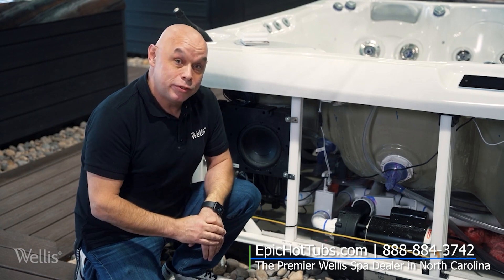Hey guys, Mike here with Wellis, and today I would like to talk about my favorite part of the hot tub, oftentimes referred to as spaghetti. This is the inside, and this is what makes us different.